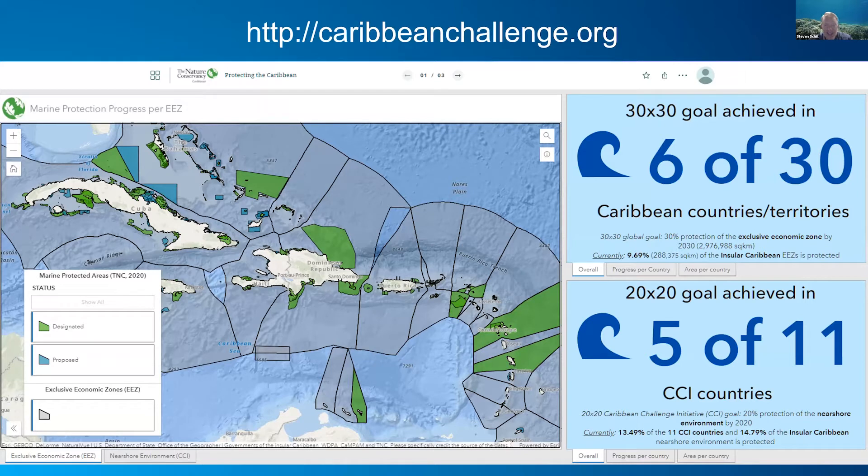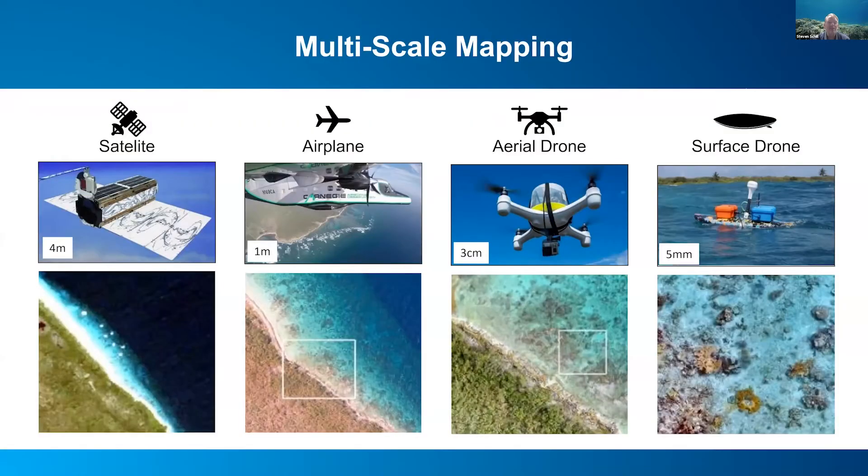We're moving more into the exclusive economic zone realm, which is much more difficult to map. We're interested primarily in biodiversity and representation of these habitats, so methods like sonar and using derivatives from bathymetric models to identify areas of high biodiversity are really important. I'm going to be talking about our use of remote sensing in the shallow zone.